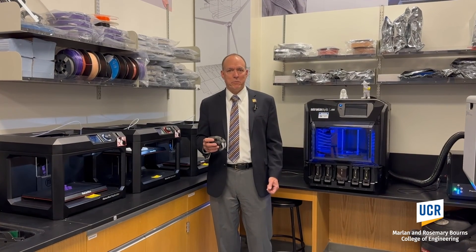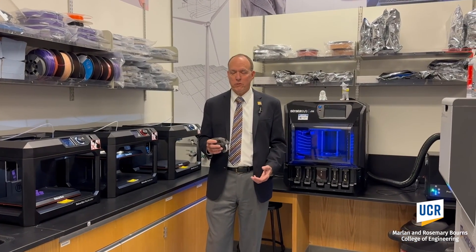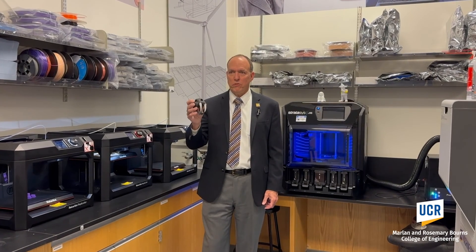Hi there, I'm Chris Lynch, Dean of the Marlin and Rosemary Bourns College of Engineering, here to introduce you to the Metal Makerspace. In the Metal Makerspace, students are going to have access to computers to do three-dimensional designs that will enable them to three-dimensionally print objects like this saber-tooth skull.